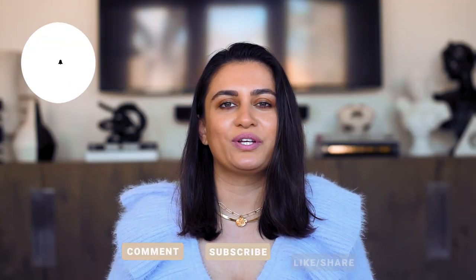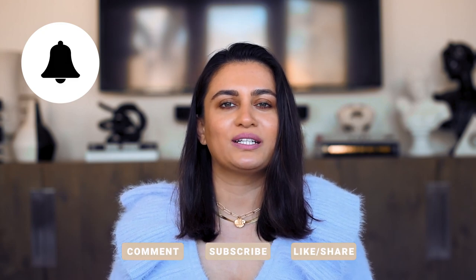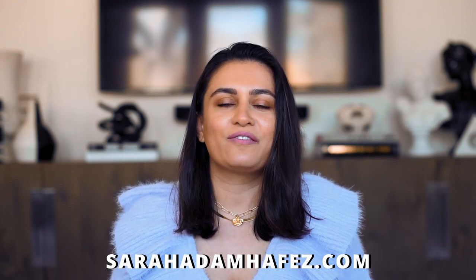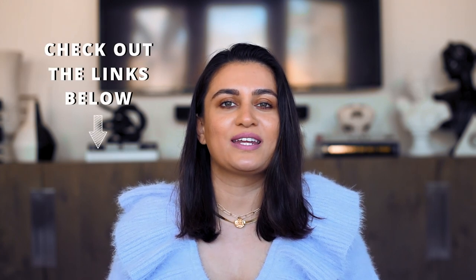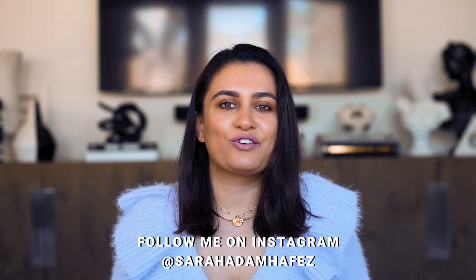That's it for this video — I really hope you enjoyed it. Please don't forget to give this video a thumbs up, hit the subscribe button and the notification bell. I'm making videos three times a week. If you choose to shop, everything is listed in the info box down below, and I'll see you guys very soon with a brand new video. Take care!